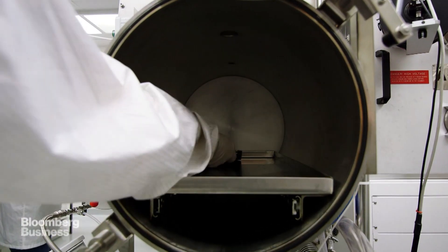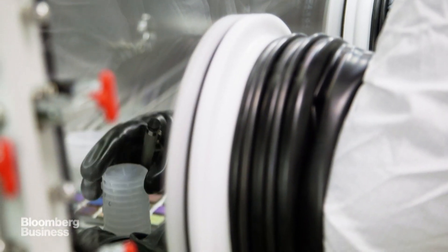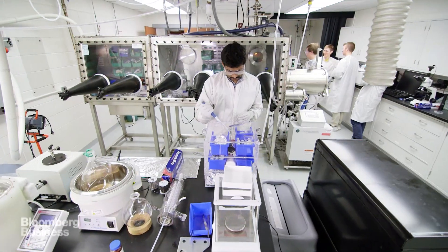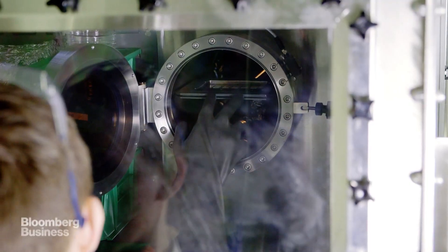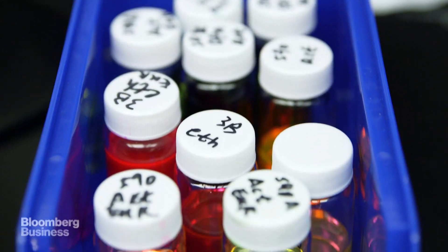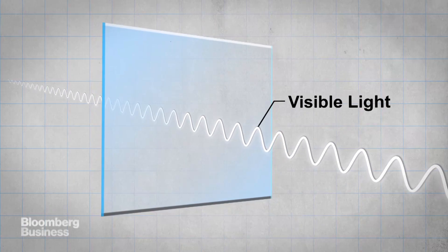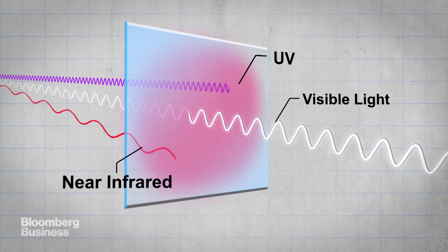In the past, people tried to make solar cells transparent by shrinking down the size of the components, but that only gets you so far. Ubiquitous figured out that the key to a truly transparent solar cell isn't the size of the parts you use, but the kind of light you're trying to absorb. We've designed photoactive materials that let visible light pass through but can selectively harvest the parts of the solar spectrum we can't see — namely, the ultraviolet and the near-infrared parts of the solar spectrum — so we can have a very transparent solar cell.